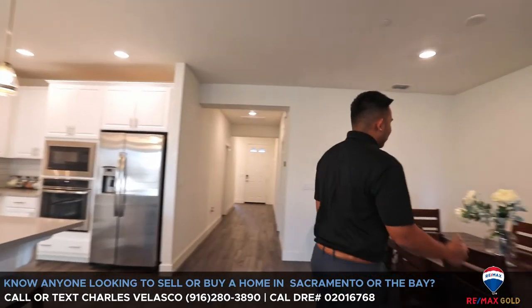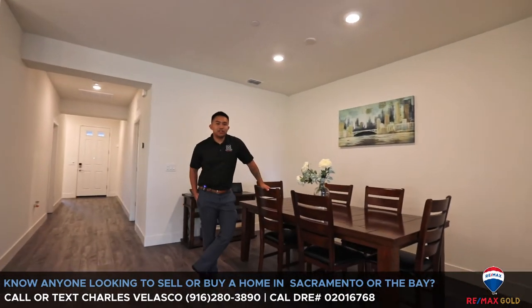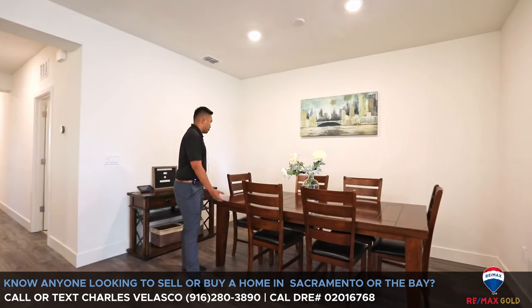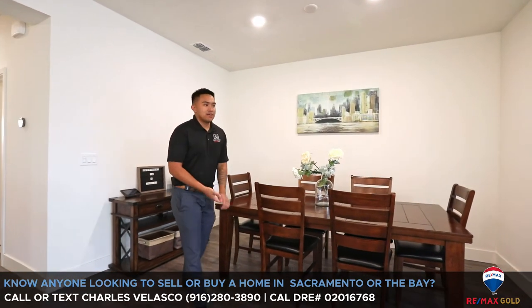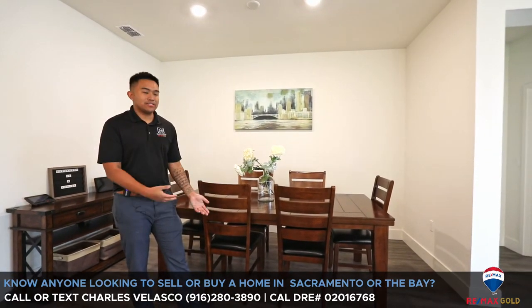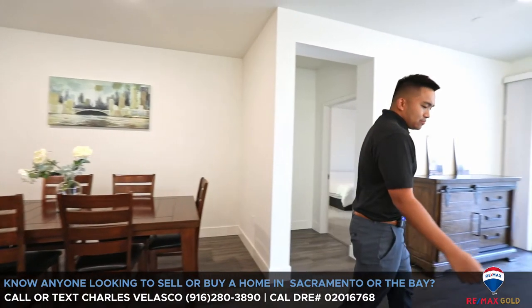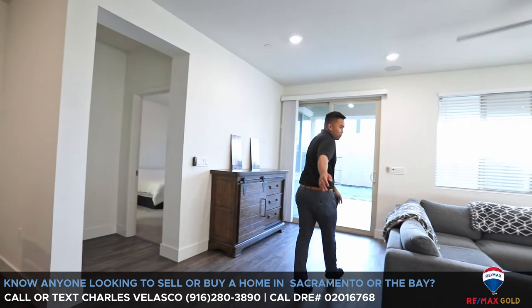What I really like about this house is that even though it's 1,603 square feet, you could fit a long table for Thanksgiving or Christmas gatherings — it's really nice to have that space, especially in a smaller house. I got the engineered hardwood flooring throughout the whole house.